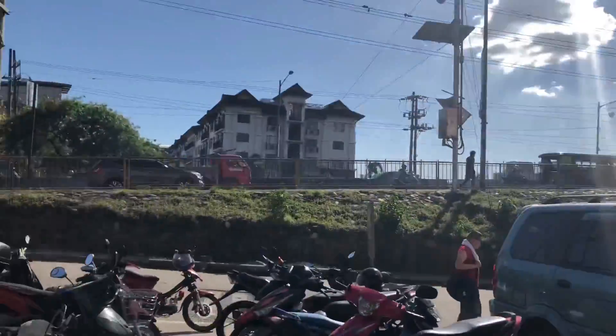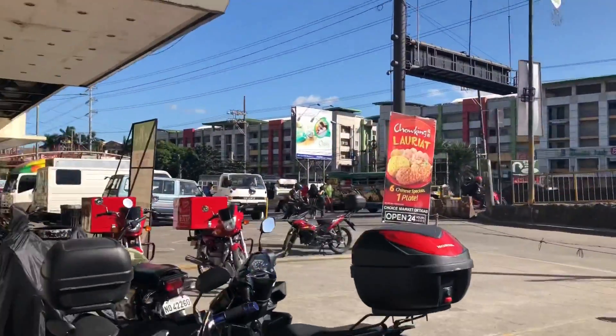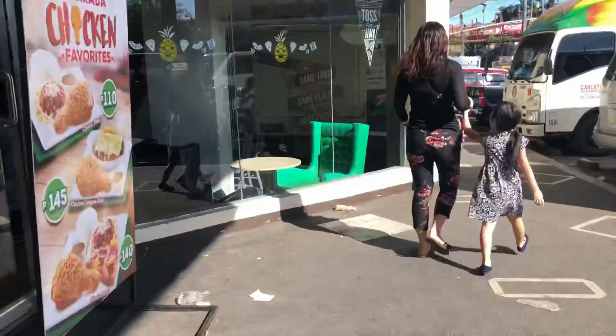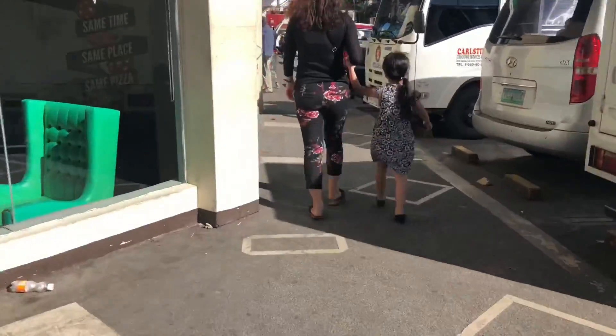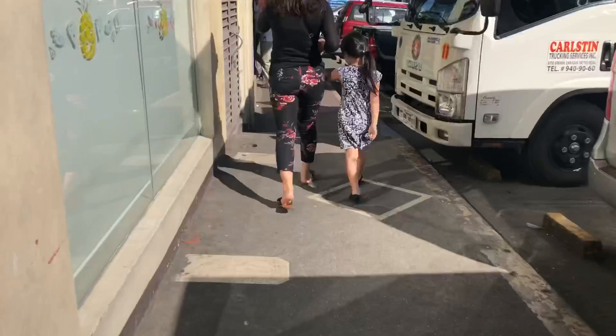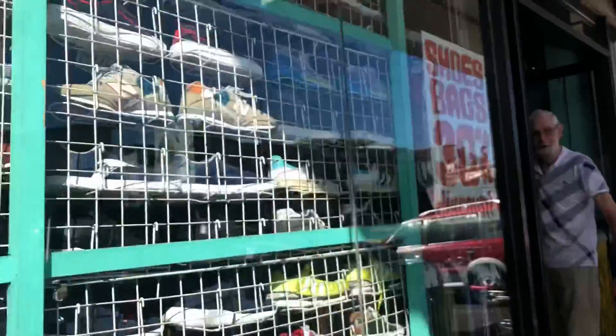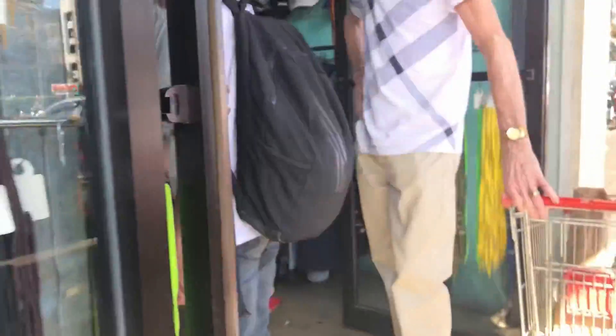So guys, nandito na kami sa Lucky Gold Plaza. Kaharap siya ng Bali Oasis — eto papakita ko. Yung entrance ng Lucky Gold, may Green Witch diyan. Then eto yung Ukay-Ukay. Ito yung Ukay-Ukay, 30% off sila ngayon — pasok tayo.